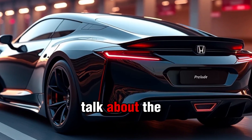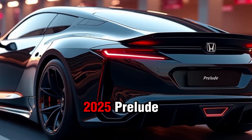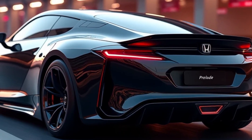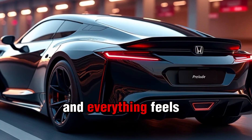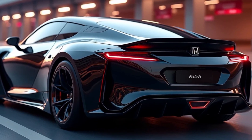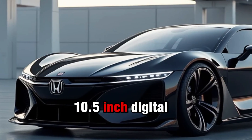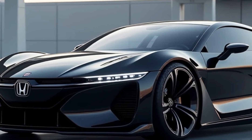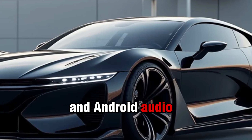Step inside the 2025 Prelude and you're welcomed into a driver-centric cabin. Honda has gone all out with premium materials and everything feels refined. You've got leather seats, a slick 10.5-inch digital driver display, and an 11-inch touchscreen infotainment system with all the latest tech like wireless Apple CarPlay and Android Auto.